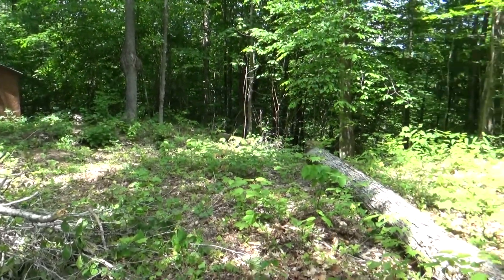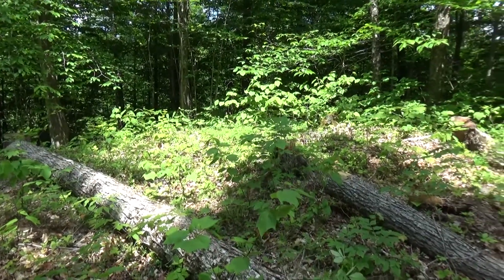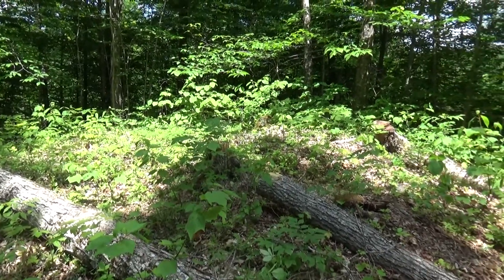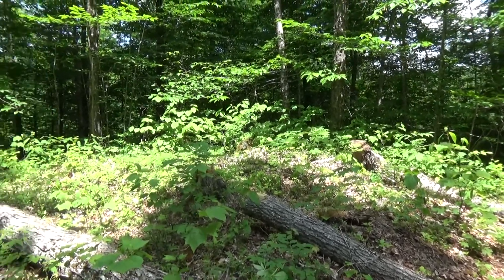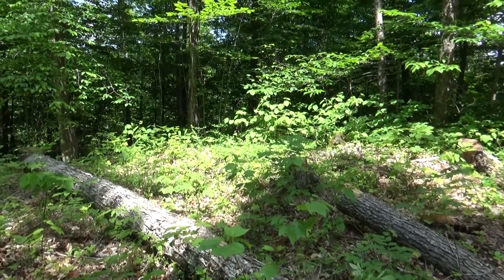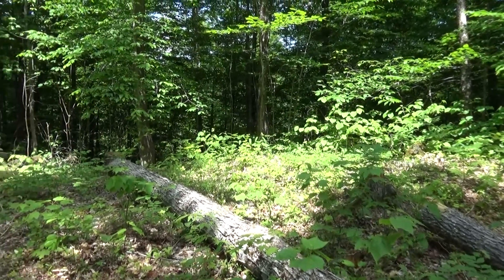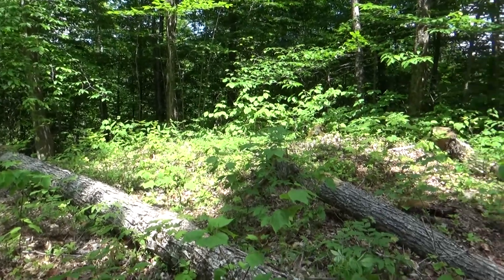Eventually, someday, I'll get an excavator up here and try to flatten out this area. It could be a place to hang out, and I'd probably build a shed here someday. I could be watching this video five years from now without much changing, because there's just a lot of work that keeps me busy up here.